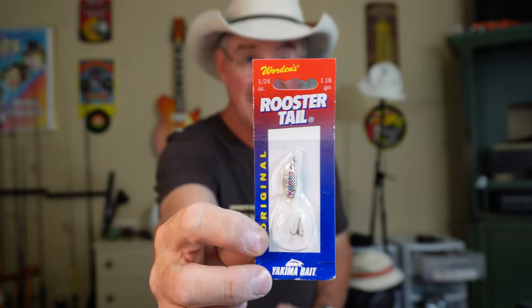I also use spinner baits — small ones. Rooster Tails I love and use quite a bit. The old-school Rooster Tail in a pond full of bluegills and crappies — they have a hard time not eating one of these. Even trout: if you find yourself in a place with some trout in about two and a half feet of water, a Rooster Tail will show you something, I'm not kidding.